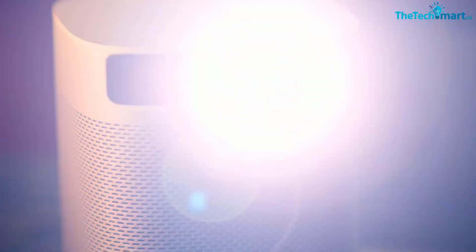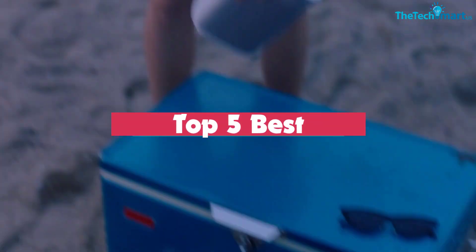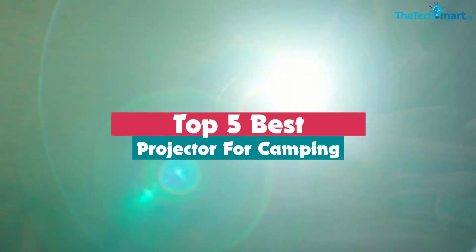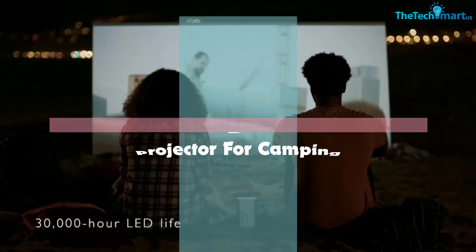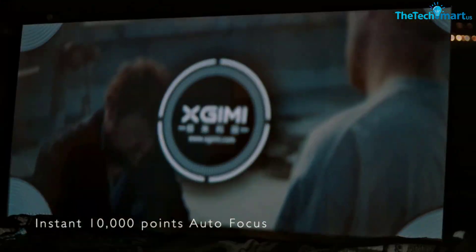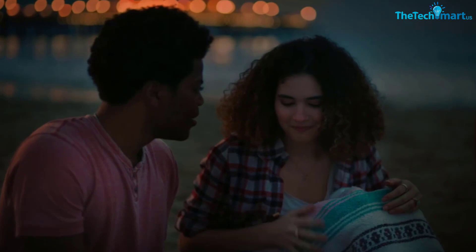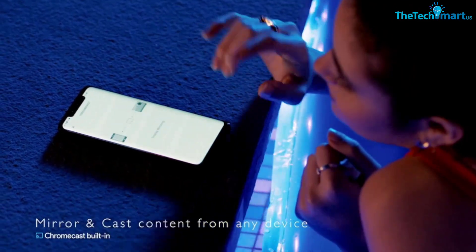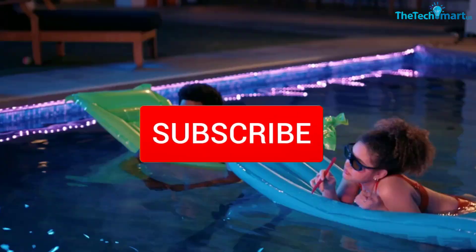Hey guys, in this video we're going to be checking out the top 5 best projectors for camping available on the market. I made this list based on my personal opinion and hours of research, and listed them based on popularity, quality, price, durability, user opinions, and more. If you want to see more information and updated prices, check out the description below, and make sure to subscribe for more reviews.